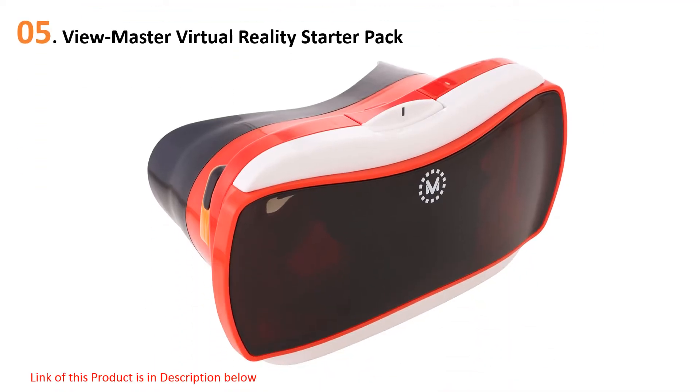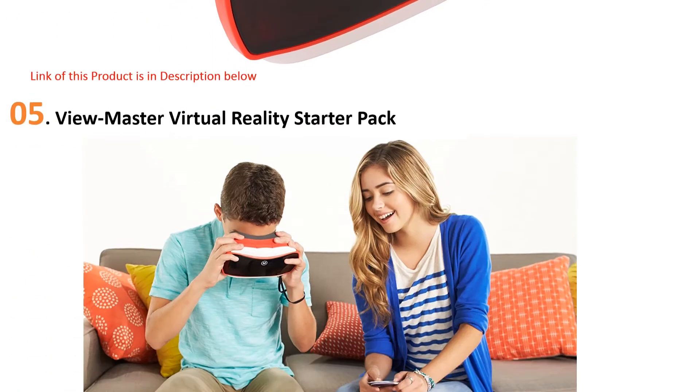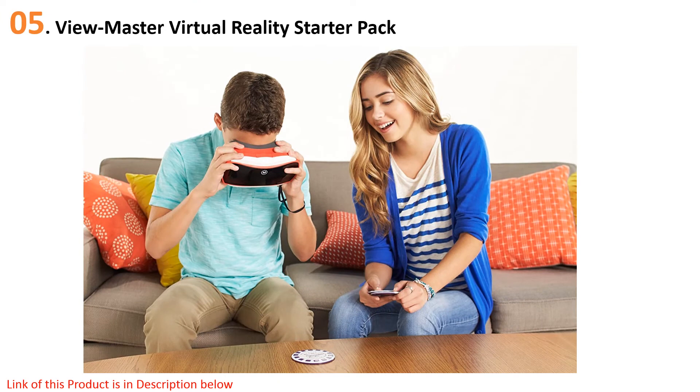Starting at number five: the View Master Virtual Reality Starter Pack. Mattel's second View Master mobile VR headset was the first to actually be sold in Apple Stores, but has since disappeared. You can still pick it up from other places, although it's getting more difficult to do so.